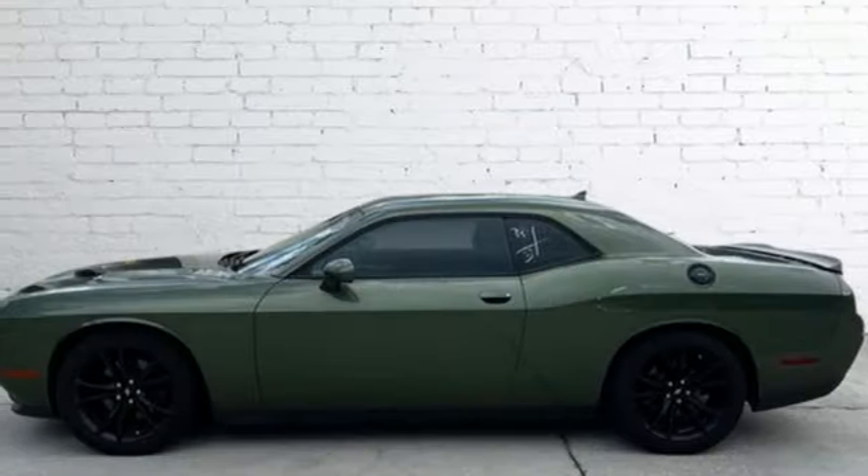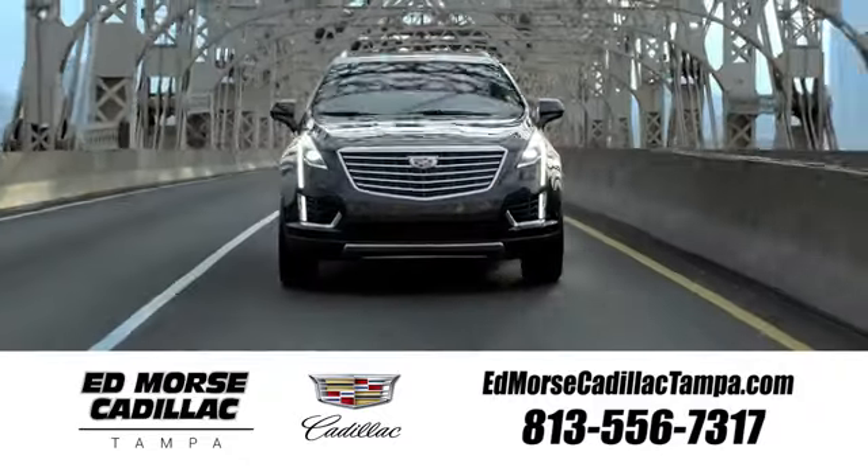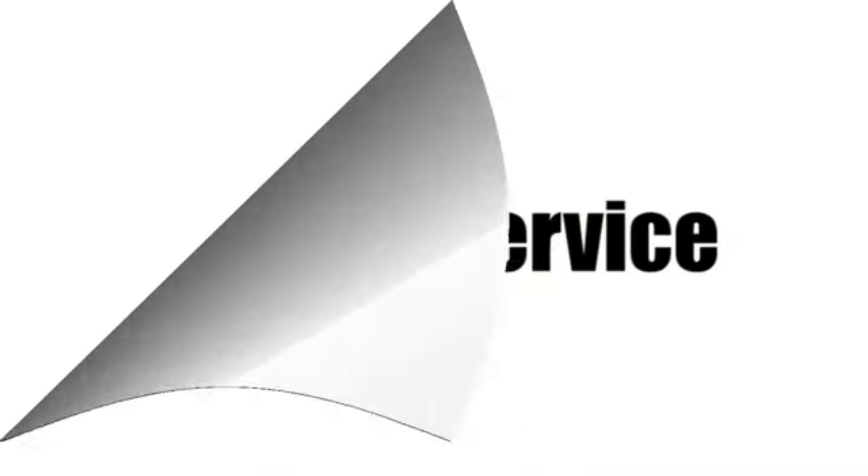Every Dodge delivers a signature thrill. Experience it for yourself today. Visit our website at edmorsecadillactampa.com or call us today. For value and for service, it's Ed Morse.